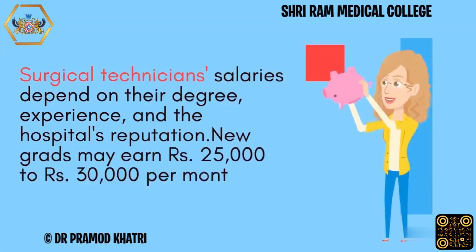Surgical technician salaries depend on their degree, experience, and the hospital's reputation. New graduates may earn Rs. 25,000 to Rs. 30,000 per month.